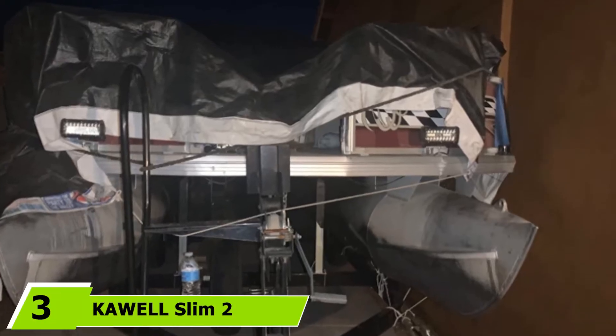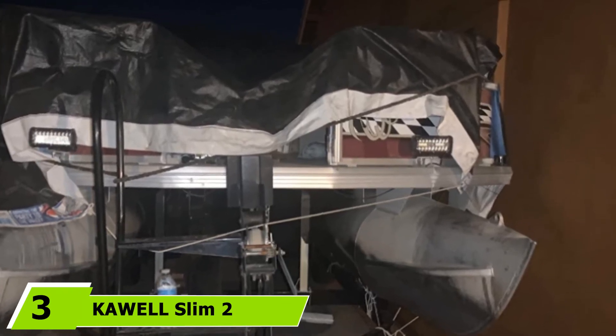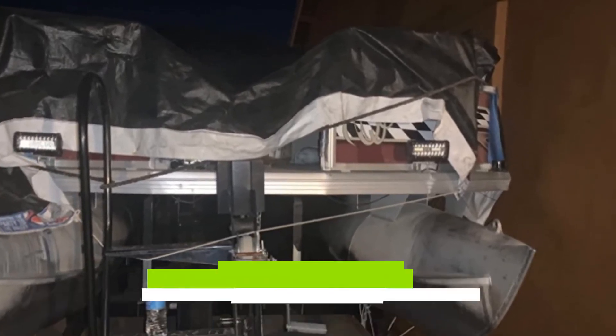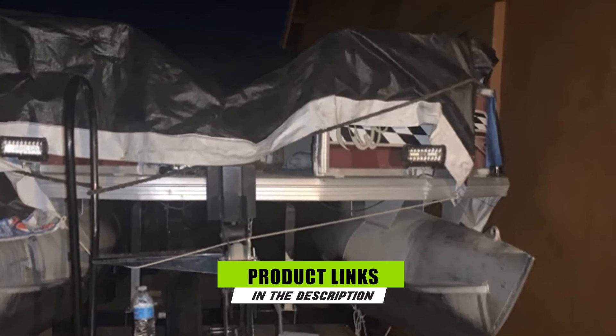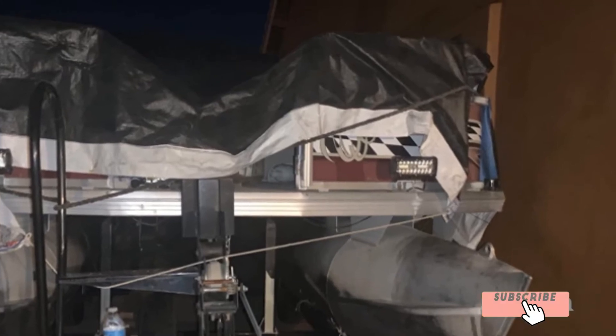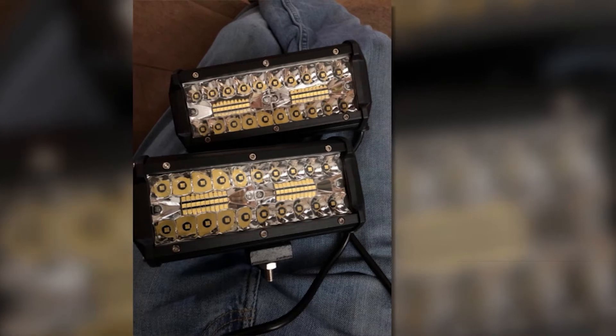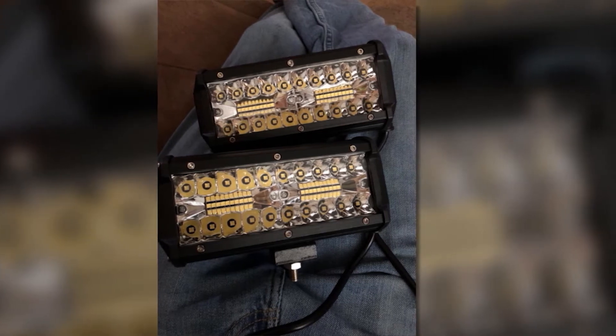Moving on to number three, we have the Kohl Slim 2-Pack 18-Watt LED Work Light. If you prefer an LED light device that is easy to set up, this makes an exceptional option. Since it is constructed with very sturdy housing, this ensures more durability and strength. It is superb in terms of guaranteeing excellent heat dissipation.